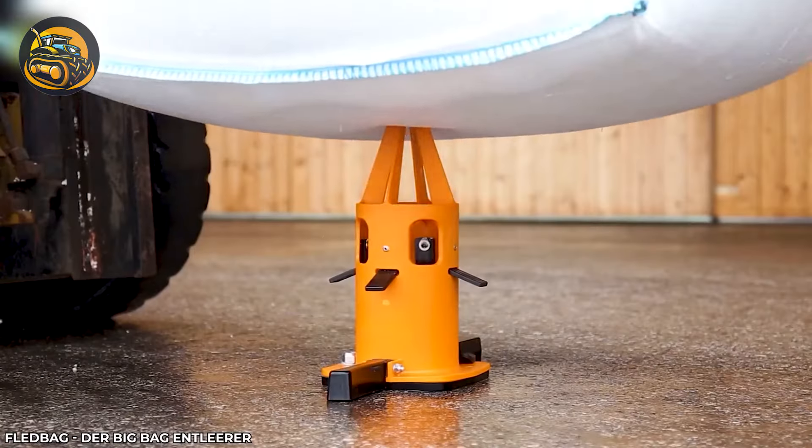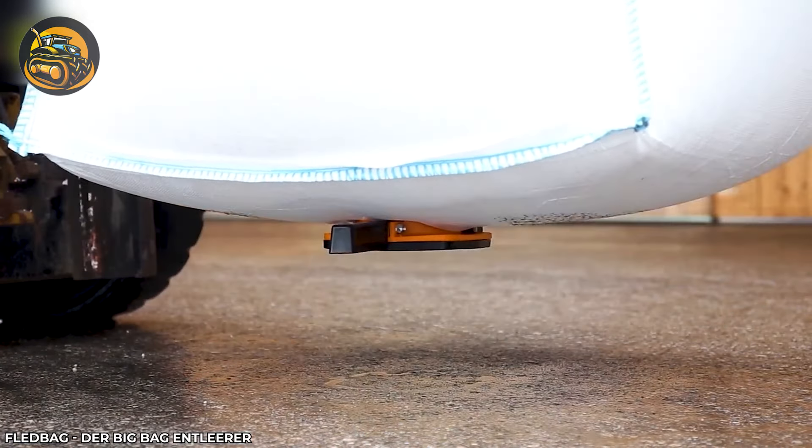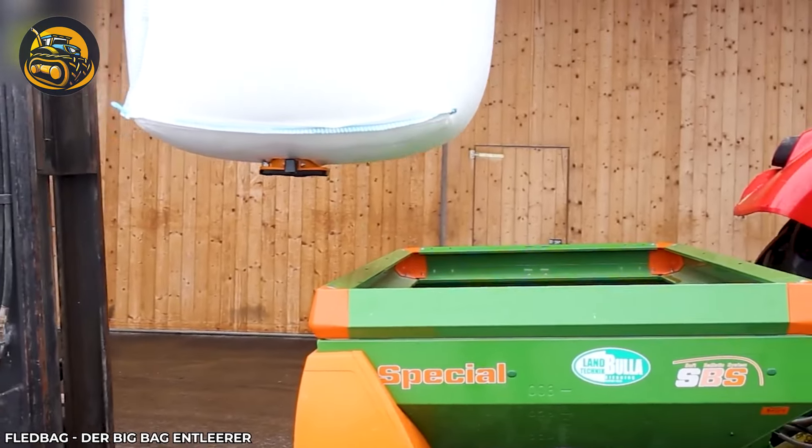The flat bag measures materials to your desired quantity, saving time and sparing your back from manual handling.